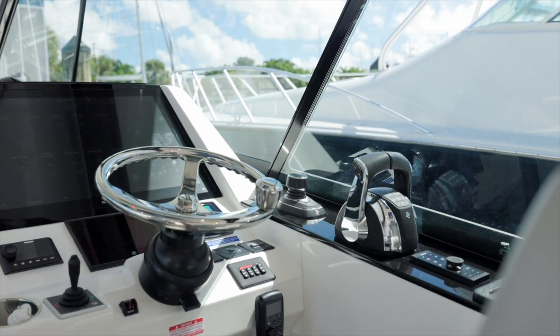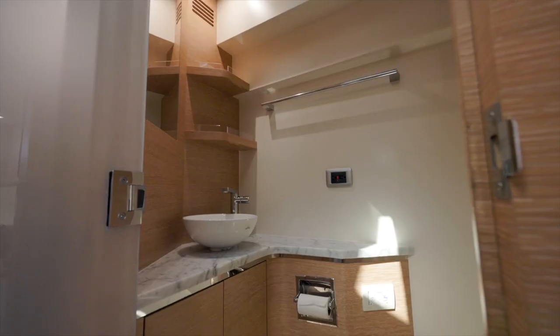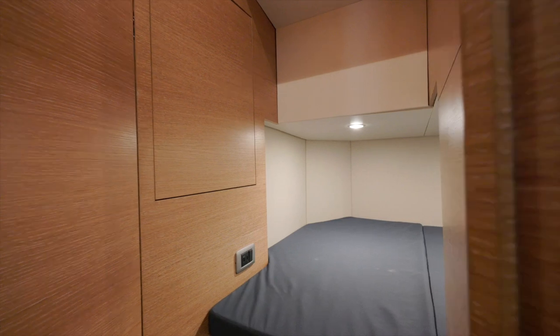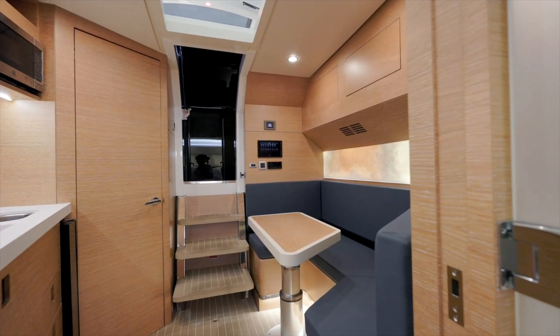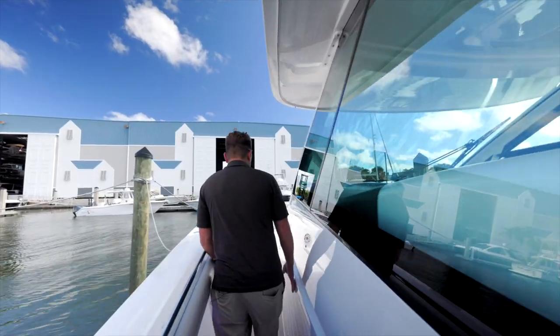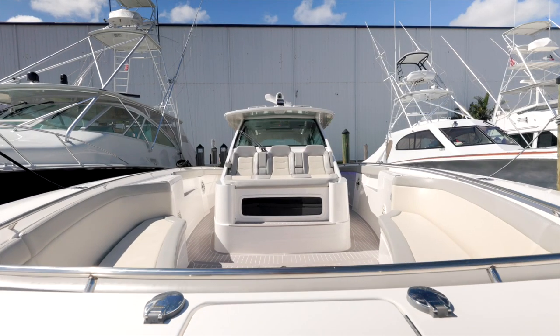Walking into the cabin forward, there's a VIP, a full-size shower, a head on this side, and a galley. Going aft, you have a bunk that also drops down to make another bed. Leaving the cabin and moving towards the bow, you've got wide walkways to the front and tons of entertainment area.